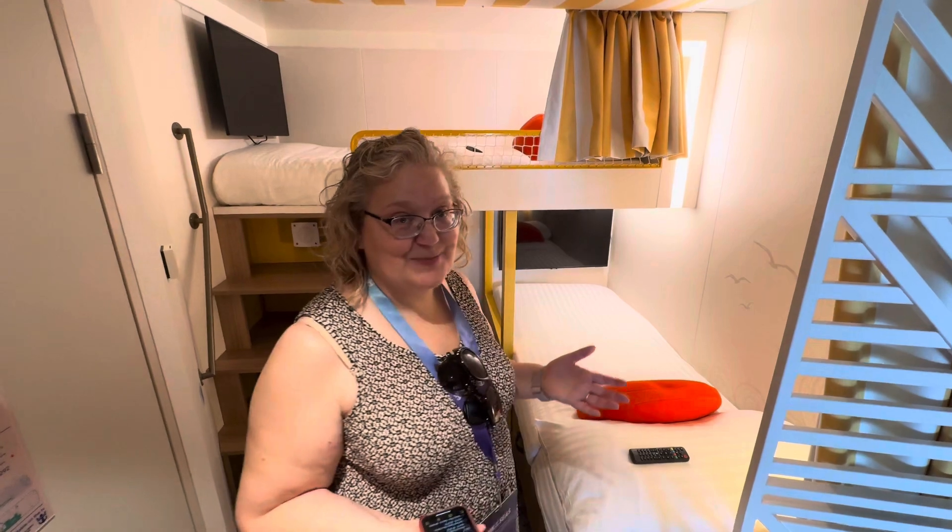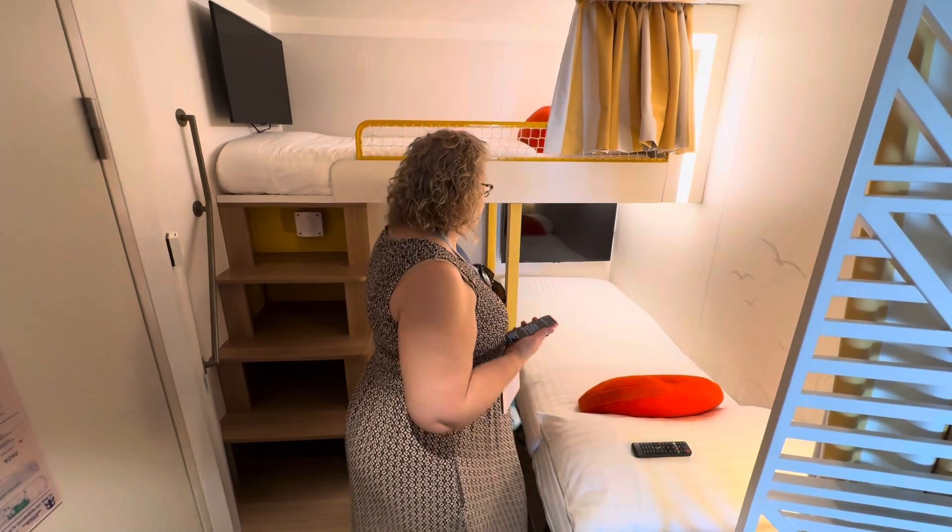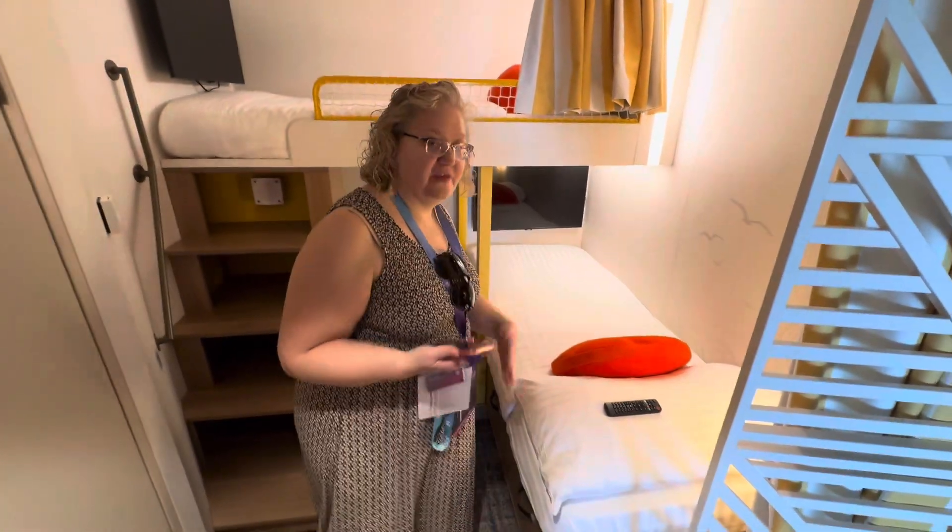Check out this space. This room sleeps 5. We've got an upper berth and a lower berth as you come in the door.